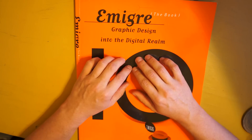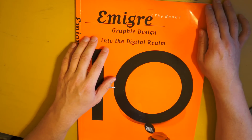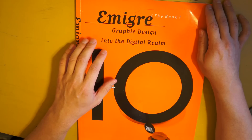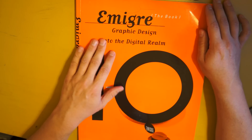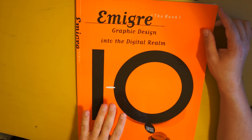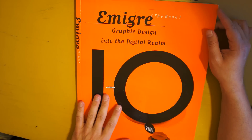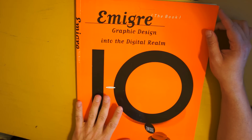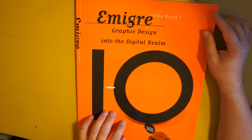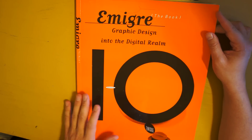Hello everyone. For today's video I thought I would go through this book that I have. It is a book that highlights the graphic design work of a company called Emigre. This book was put out at their 10th anniversary. Emigre has been a huge influence in my outlook on graphic design, and the stuff they do is amazing and beautiful — definitely a huge influence in the world of graphic design in the 80s, 90s, and even today.